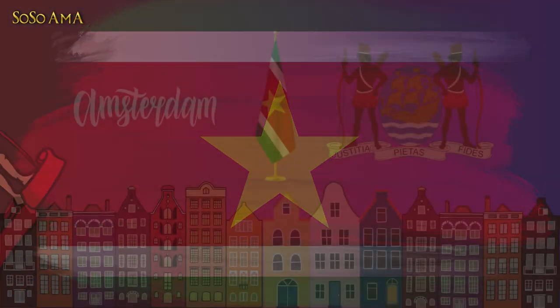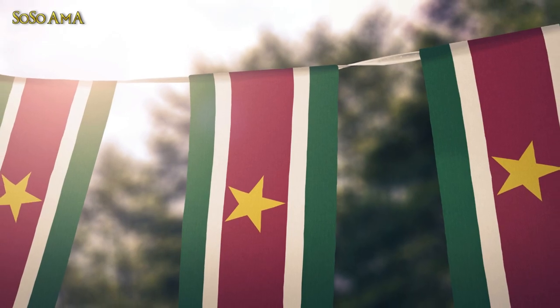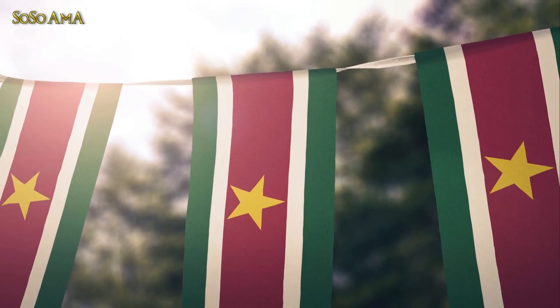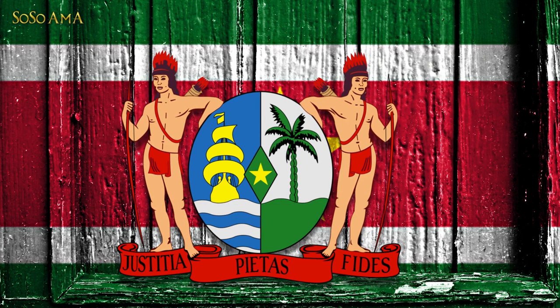Coat of Arms: In 1770, the coat of arms belonged to the city of Amsterdam. However, in 1975, the year of Suriname's independence, Suriname introduced a new coat of arms to acknowledge and respect the indigenous population as well as to represent the new country.